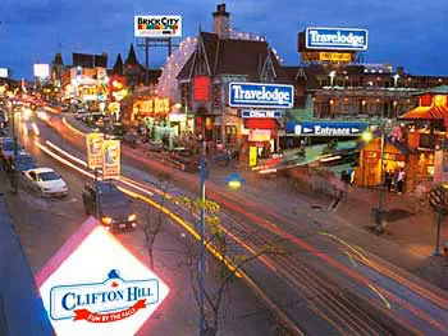Travelodge. Many hotels are located just out of view of the falls but a short walk away. Some are in or close to the bustling Clifton Hill, where the Niagara Skywheel, Ripley's Museum, and other tourist attractions are.